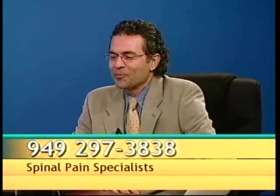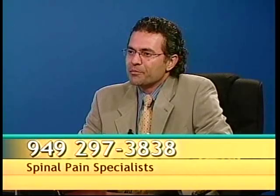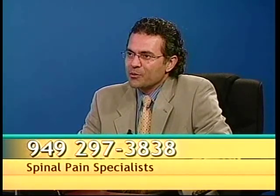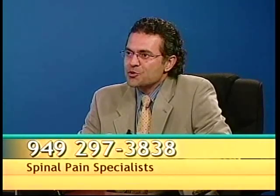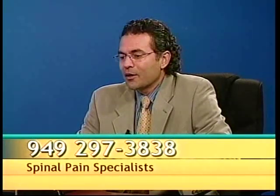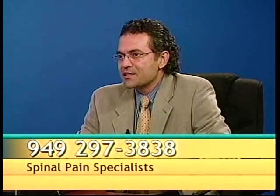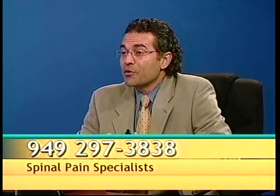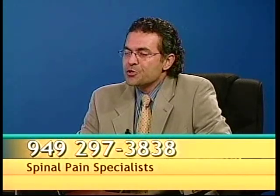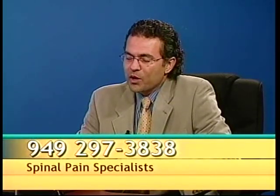Good morning, Rob. Facet joints are joints that help us move — basically help the spine move. The articulation of each vertebral body with the level above and below it is through these joints that we call facet joints. And you're absolutely right — just because you have back pain doesn't mean that you have a problem with disc degeneration or nerve impingement. There are several other structural issues that can cause back pain, and in the past we've talked about a few of those, sacroiliac joints being one of them.